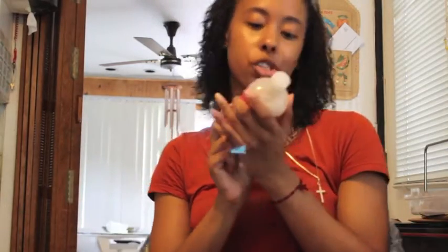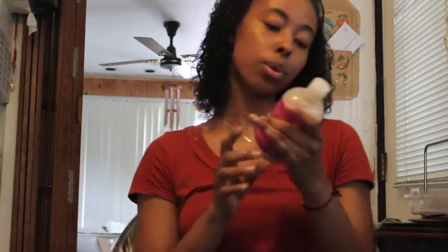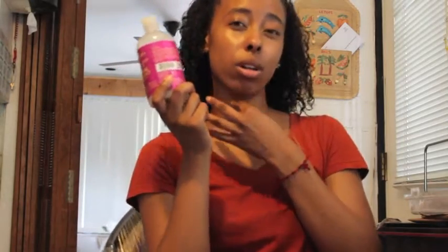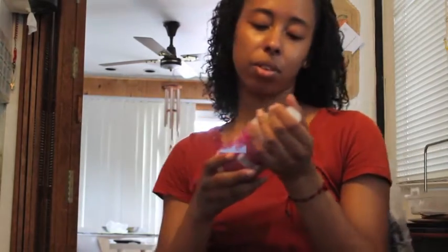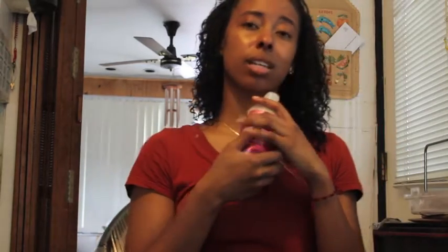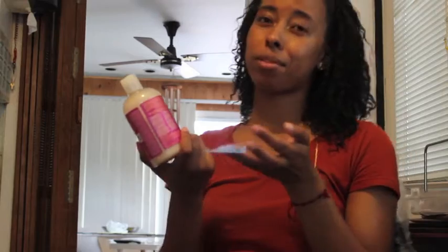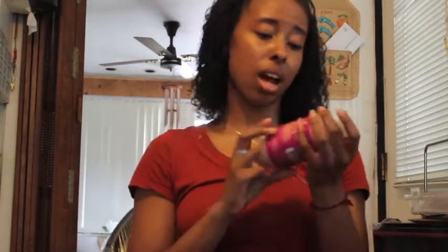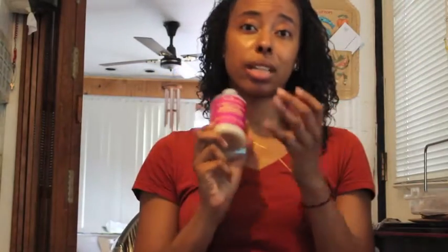My next product is Shea Moisture Superfruit Complex 10-in-1 Renewal Shampoo with Marula Oil and Biotin. I just started using this bottle. I used to use Shea Moisture's Jamaican Castor Oil Shampoo — I liked it mostly because it had Biotin in it, but it kind of clarified my hair too much and made it feel a little dry. With this one, it actually makes my hair feel moisturized even while cleaning it. The only downside is that it's expensive. I live in New York so everything's pricey, but you could probably find it at Walmart or Target for around $9–$10. I paid about $11–$12 at the beauty supply store. Other than that, this is my staple cleanser.